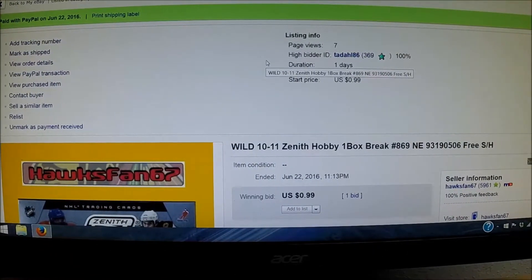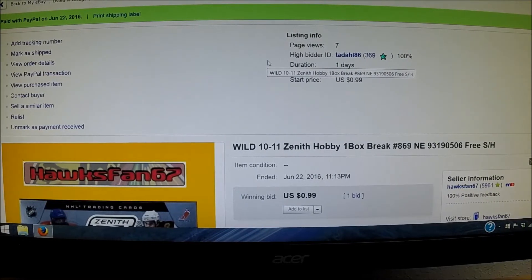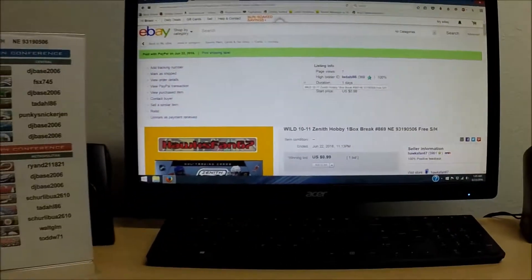Over to eBay we go to show that the last auction ended. You can see the wild card ended June 22, 2016 at 11:13 p.m. There was a high bid of a whopping 99 cents, and the high bidder is Tadal86. So we have the winner's list shown, the last auction ended is shown. Here comes our box of Zenith.